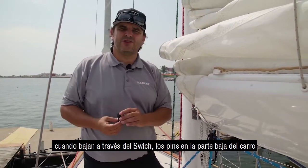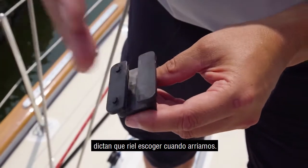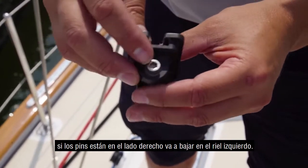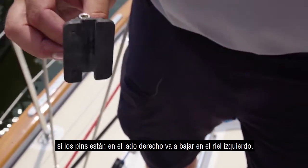The cars know which side of the track to go down through the switch based on the pins on the bottom of those cars. These pins basically dictate which side the car goes down. If the pins are on the left side of the car, it's going to go down the right side of the track. If the pins are on the right side of the car, it's going to go down the left side of the track.